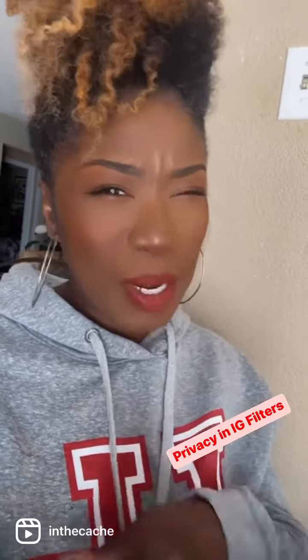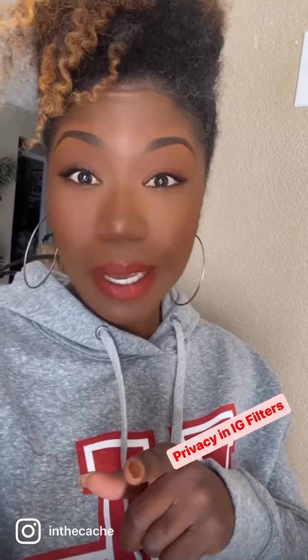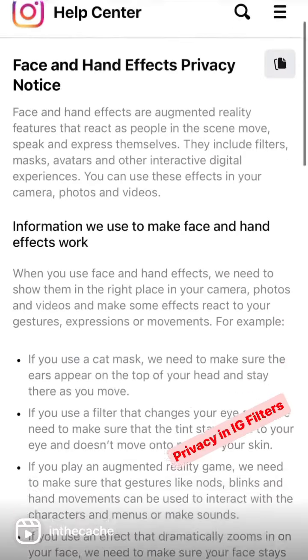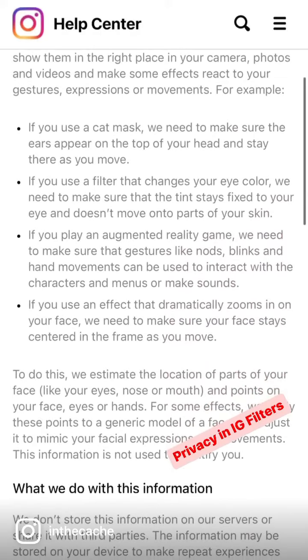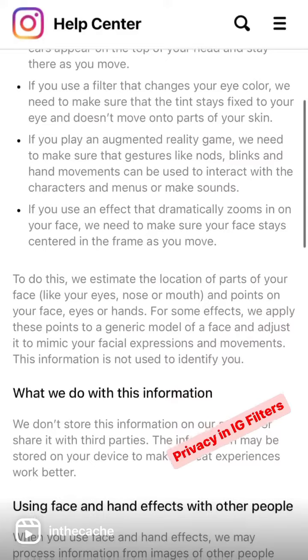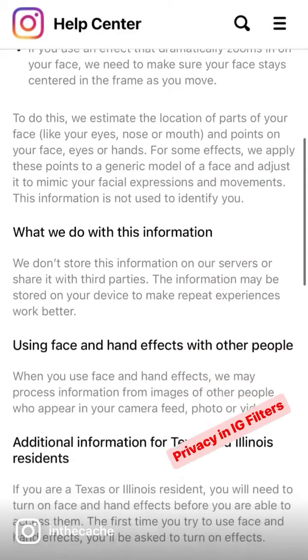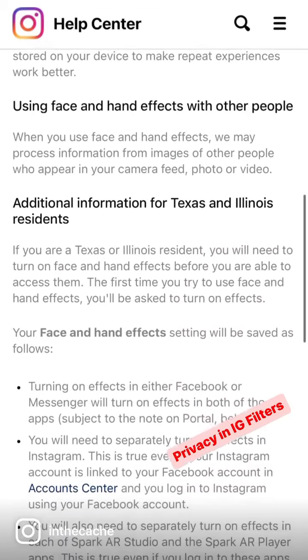So I'm using a filter and I noticed something that Meta did that's very interesting for privacy. Check this out. So many of us love to use filters, but we never thought to give permission or we never understood what it meant for a filter to work on your face, which means they have to capture elements of your face. And here's what Meta did — they finally took the time to explain to us what they are actually collecting as well as storing. Good job, Meta. They're actually not storing your face or hand elements, but they are using this to improve the product, so you do kind of want to watch that.